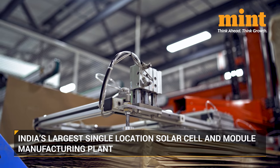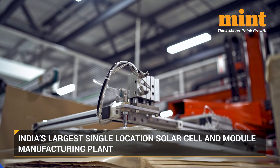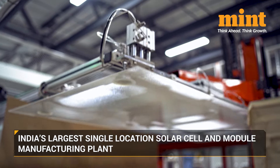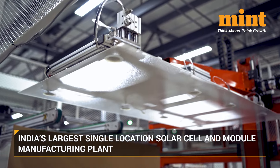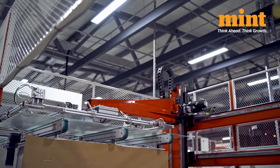TP Solar Limited, which is the subsidiary of Tata Power Renewable Energy, has commenced the production of solar cells at its manufacturing facility in Tamil Nadu. With this, it becomes India's largest single-locational solar cell and module manufacturing plant.